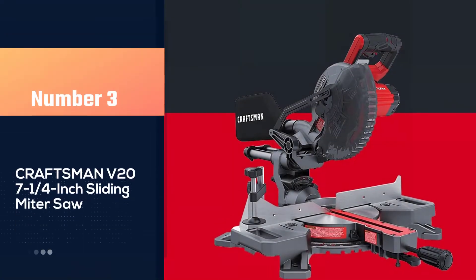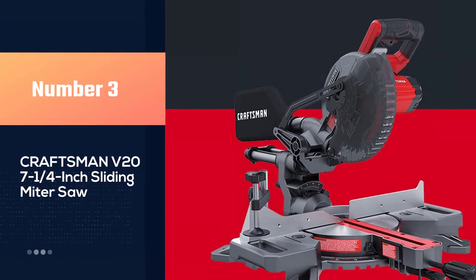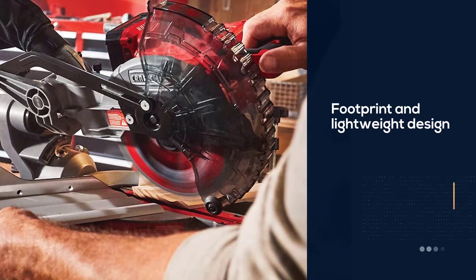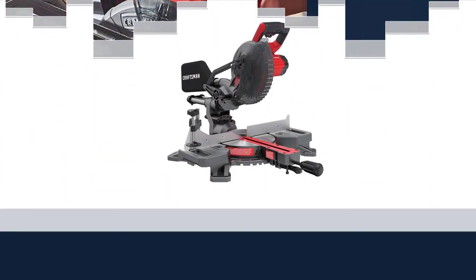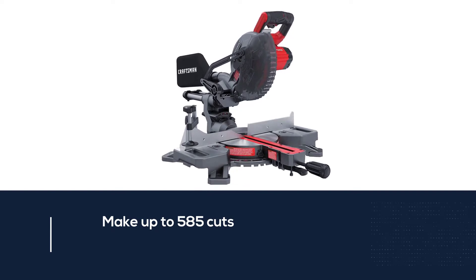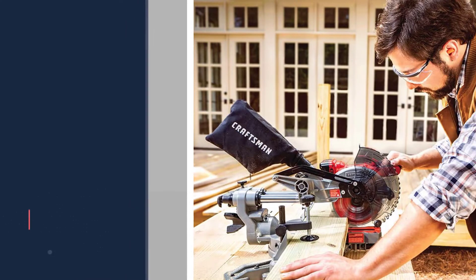Number three: the Craftsman V20 7 and a quarter inch sliding mitre saw. The most significant benefit of the Craftsman V20 is its small footprint and lightweight design. The ability to use it even when electricity isn't available is also a plus. Lithium-ion batteries are getting more powerful, and this mitre saw can make up to 585 cuts through a three and a quarter inch medium density fiberboard on a single charge.